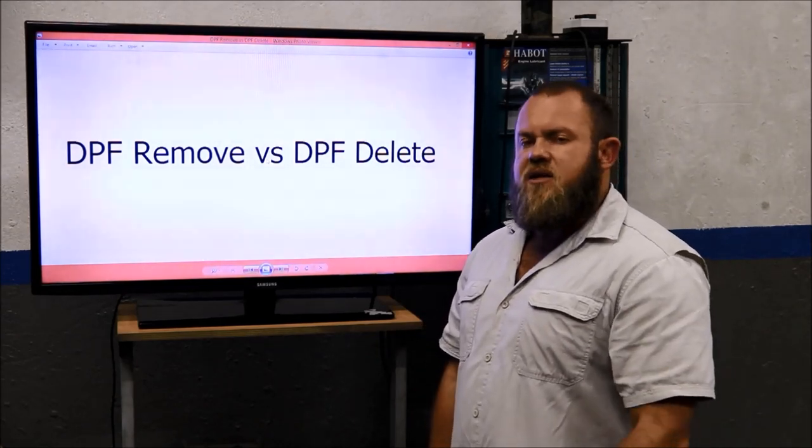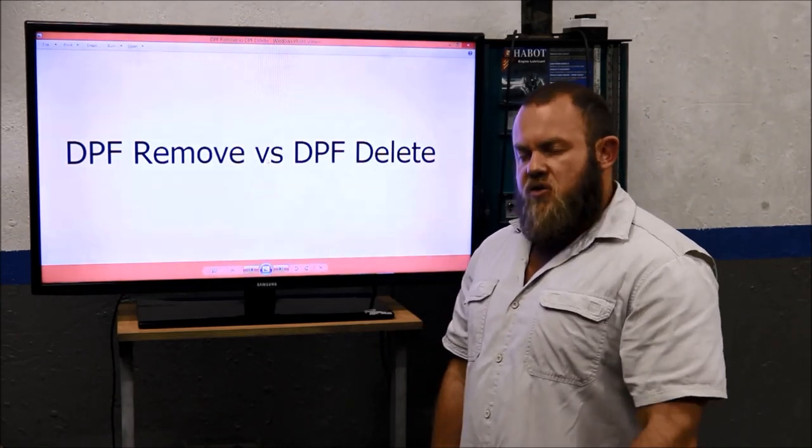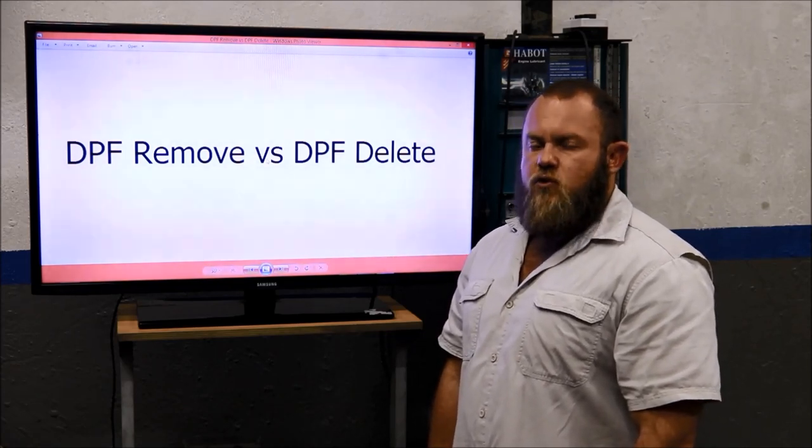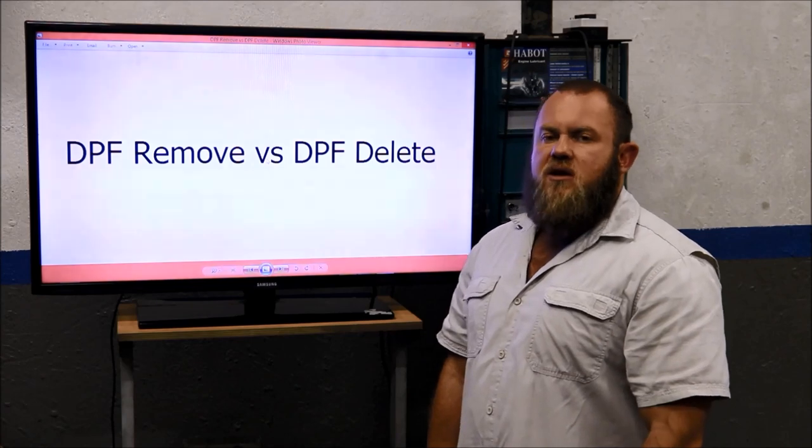Guys, make sure you get the complete DPF removal solution, so give me a call at 082-716-8142. Thank you for watching and I'll see you guys next time.